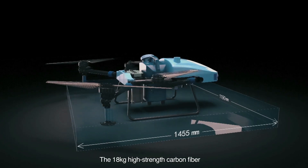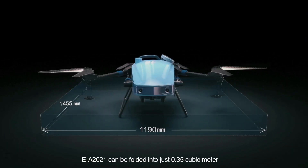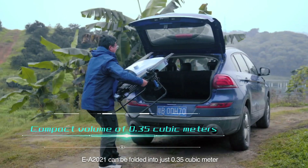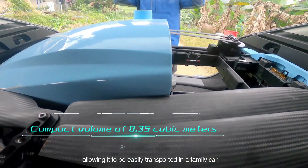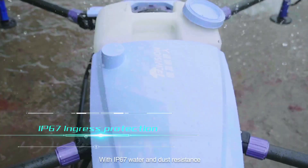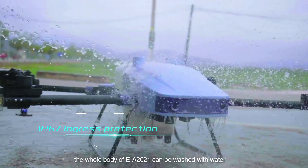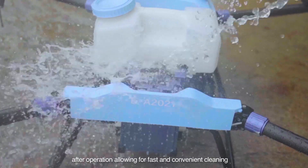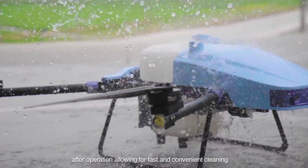The 18-kilogram high-strength carbon fiber EA-2021 can be folded into just 0.35 cubic meters, allowing it to be easily transported in a family car. With IP67 water and dust resistance, the whole body of the EA-2021 can be washed with water after operation, allowing for fast and convenient cleaning.